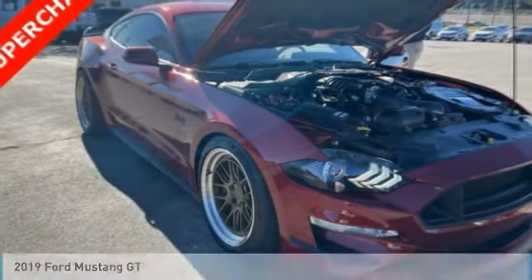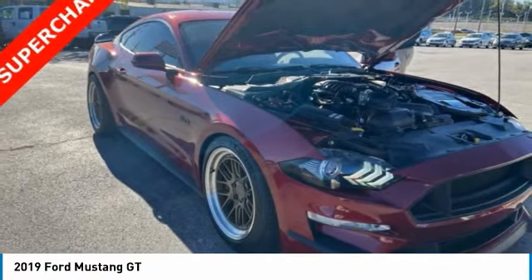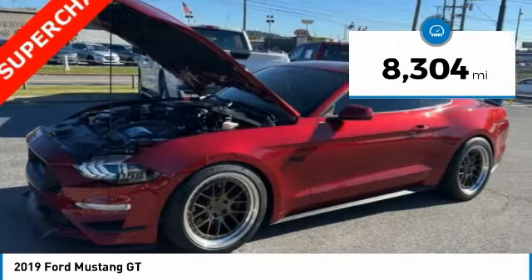We are pleased to show you the 2019 Mustang. The Mustang is race-worthy and ready for the track. This vehicle has less than 9,000 miles.